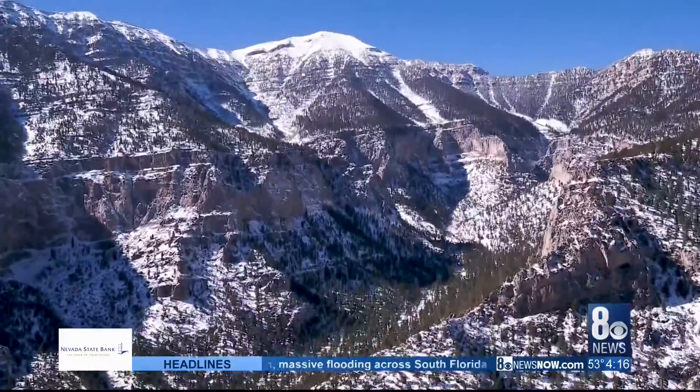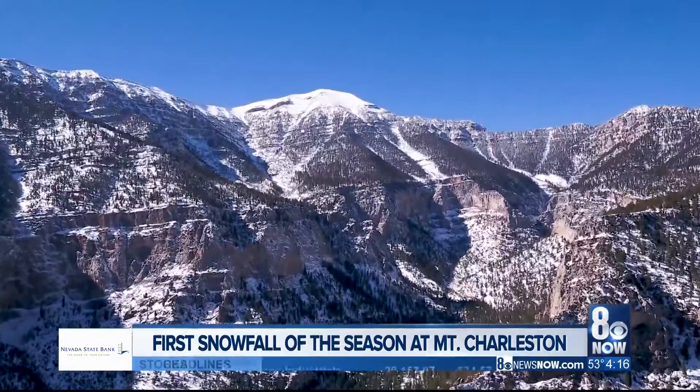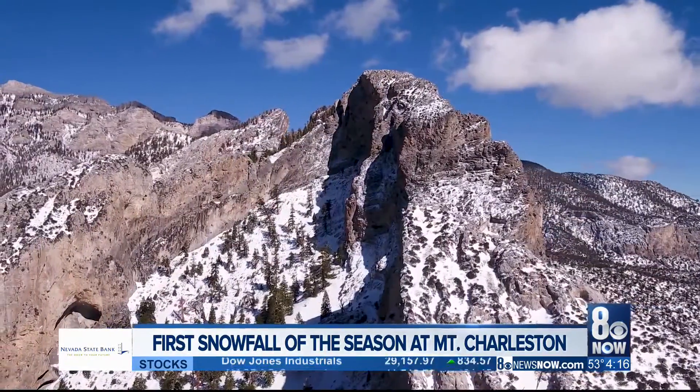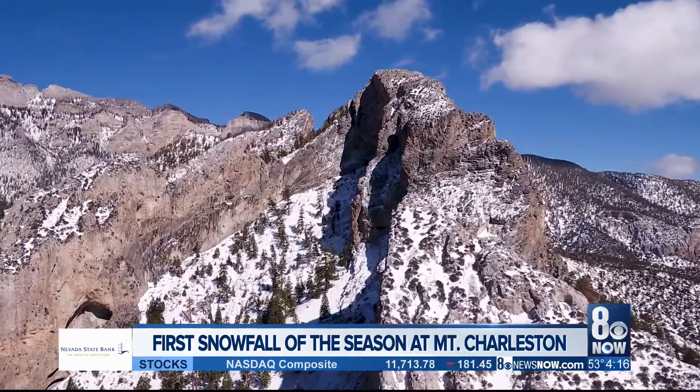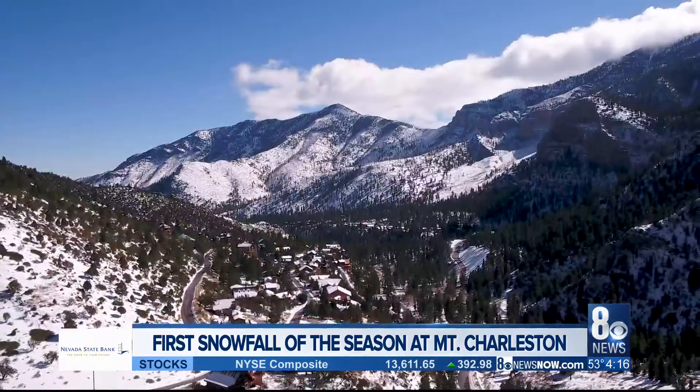Take a look at this beautiful view. Wow, it is definitely a sign that the seasons have changed. Mount Charleston saw its first snowfall of the season, and this is some fresh video from our aviator drone. Gorgeous view, very popular here in the studio. I'm sure popular with you at home too.